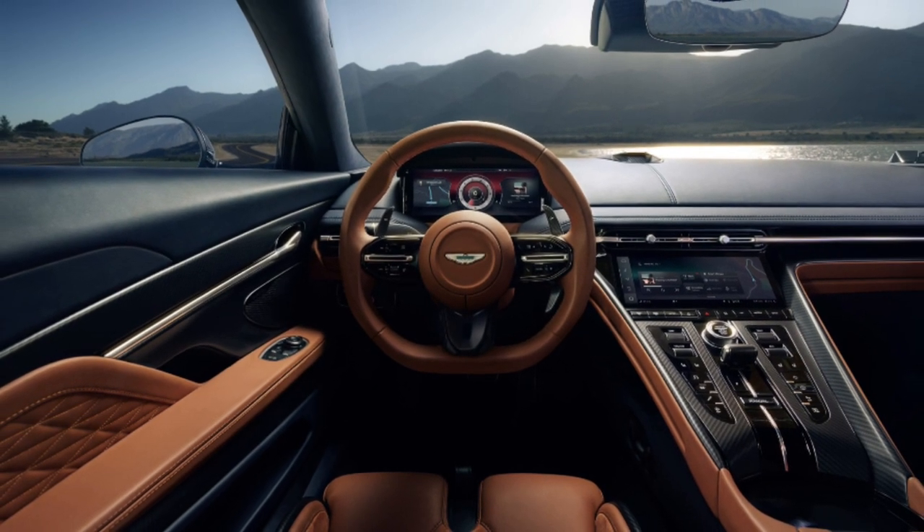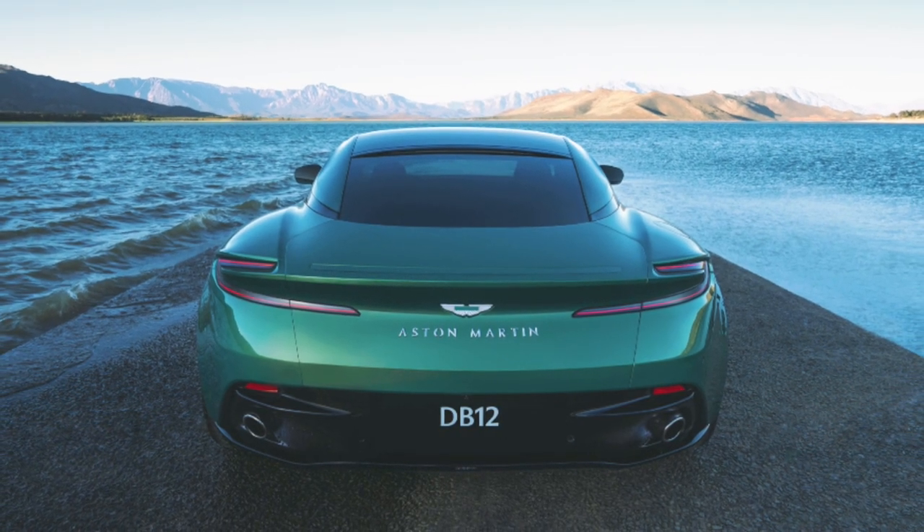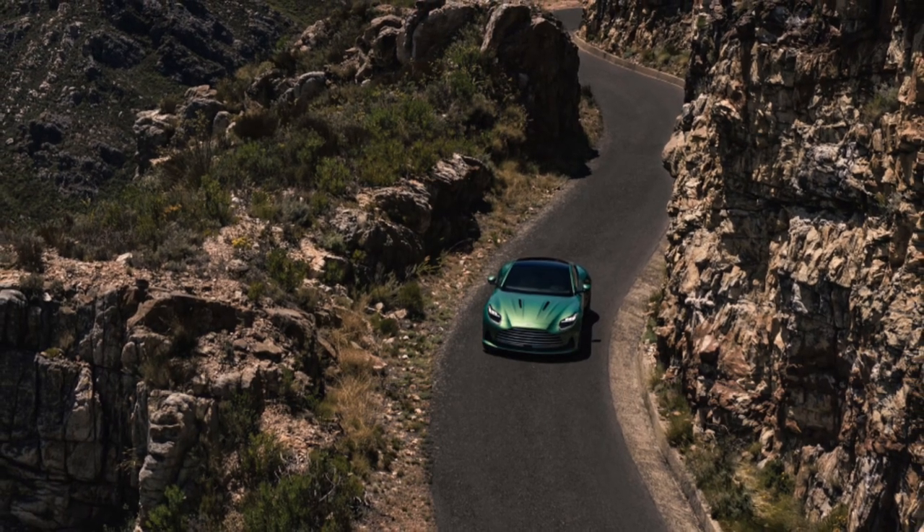Scheduled for first deliveries in Q3 2023, the DB12 redefines the Super Tourer category and establishes itself as the world's first Super Tourer.